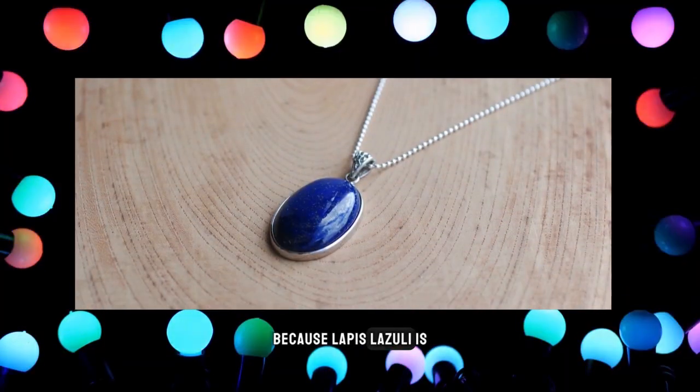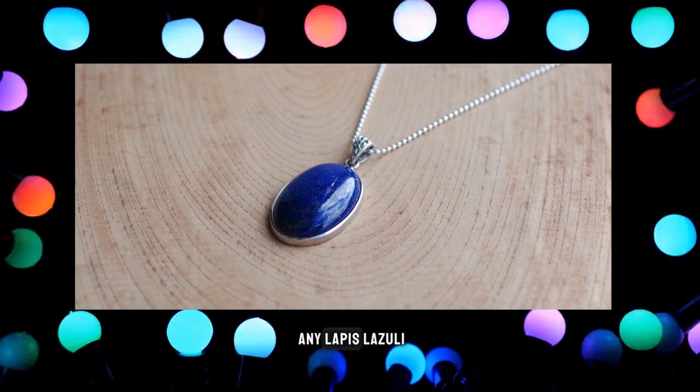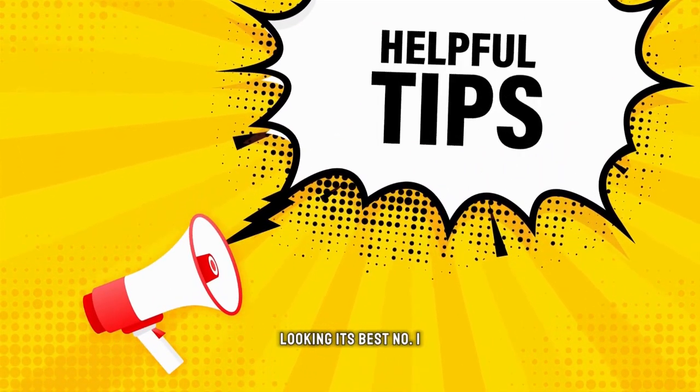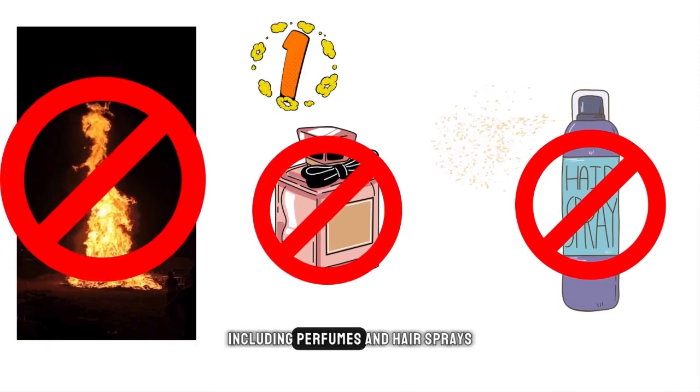Because lapis lazuli is a relatively soft gemstone, it is important to take proper care of any lapis lazuli jewelry you own. Here are a few tips for keeping your lapis lazuli jewelry looking its best. Number one: avoid exposure to heat and chemicals, including perfumes and hairsprays.